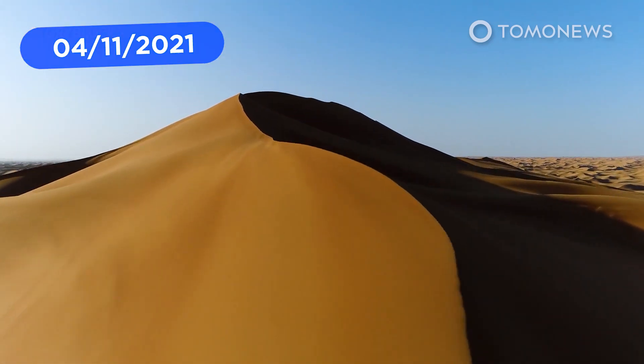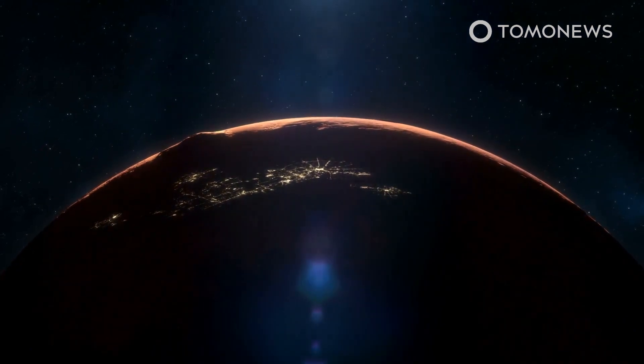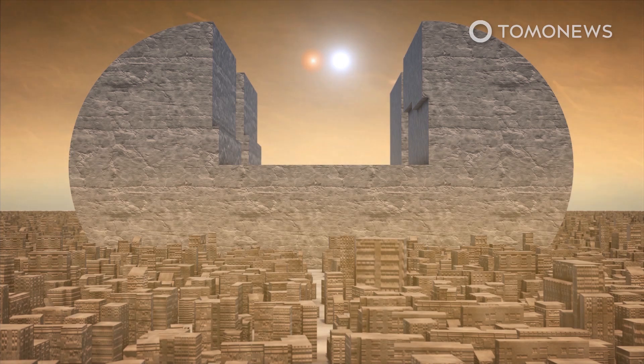The science behind Dune, one of the biggest movies this year, is being poured over by fans. But could it be applied in real life? The success of the new Dune movie has people speculating about whether humans changing Mars' surface and atmosphere to be more like Earth's, known as terraforming, is possible.